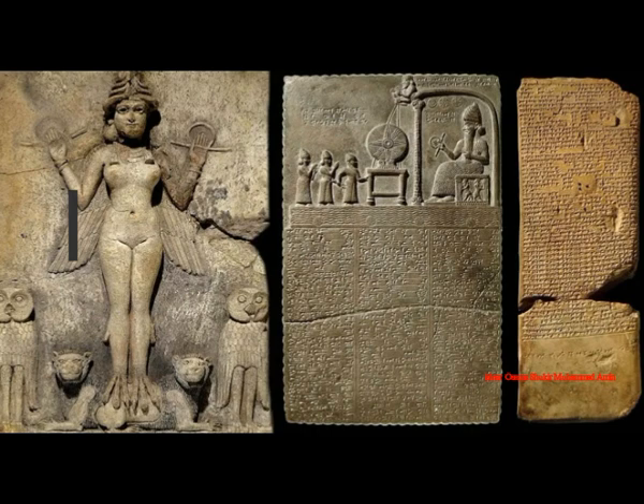She was apparently painted and decorated with red ochre and other paints at some point, but now all that remains is the naked stone. As we know, the ancients used to paint their statues — even the ancient Greeks — to make them look alive.